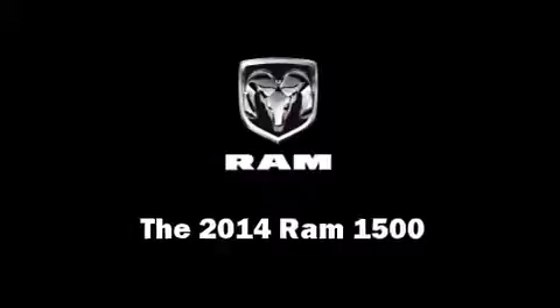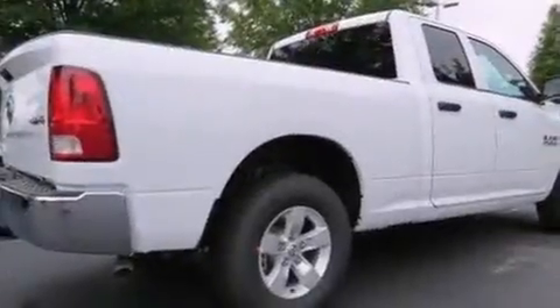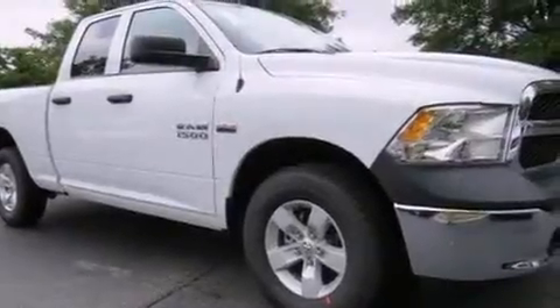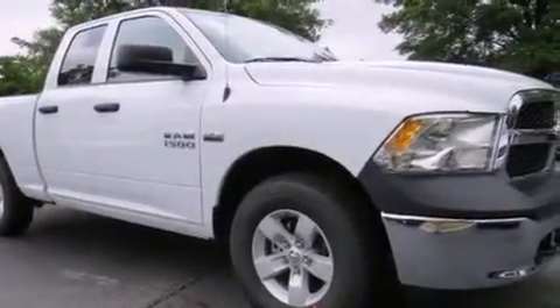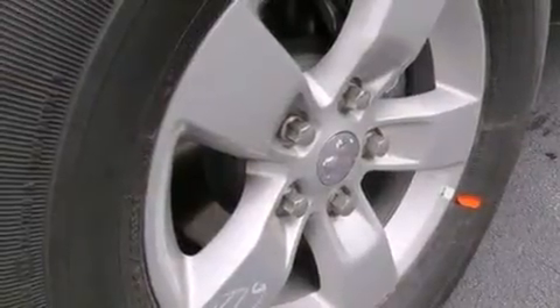Take command of the road in the 2014 Ram 1500. This four-door, six-passenger truck is waiting for you to take home. It features four-wheel drive capabilities, a durable automatic transmission, and a powerful eight-cylinder engine.